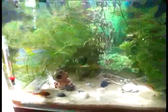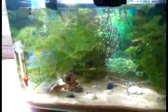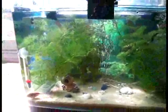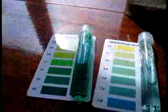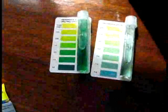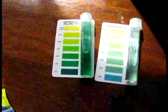I've been using Seachem Prime and I'm not sure if that is what is keeping the fishes alive. But still, my ammonia reading is way too high — it's somewhere around 4.5 or 6 or whatever.